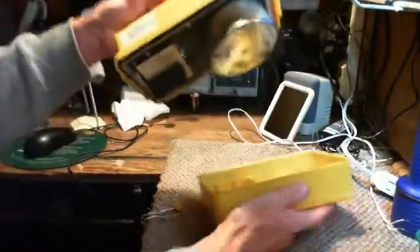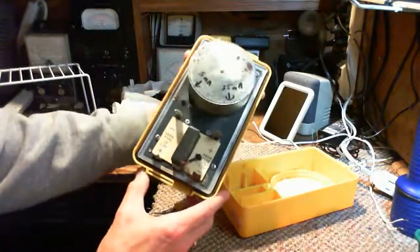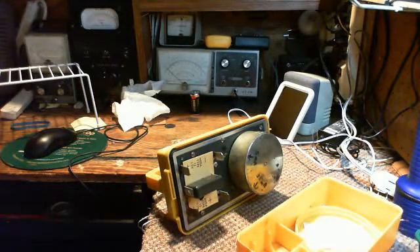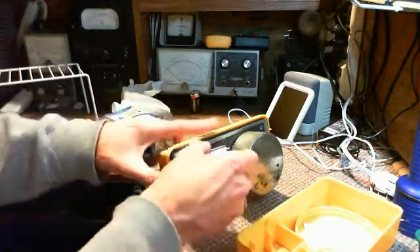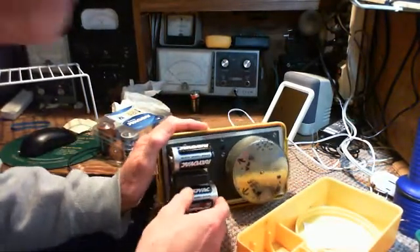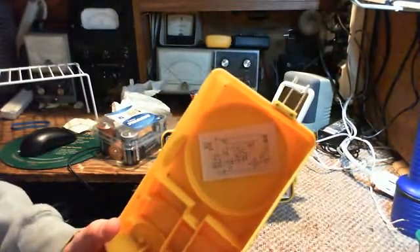Let's open this guy up and find out what kind of fantastic technology is inside. There isn't an awful lot in there to see. You put in two one-and-a-half volt batteries. I feel a nuclear emergency coming on, so let's put in the batteries. They're in there - not very snug but they're in. And look, there's a little circuit diagram here. If we take a good look at the circuit diagram, you'll see there is a vacuum tube in there.